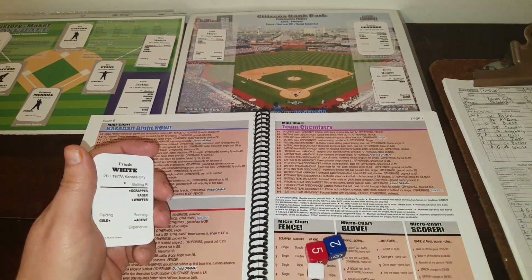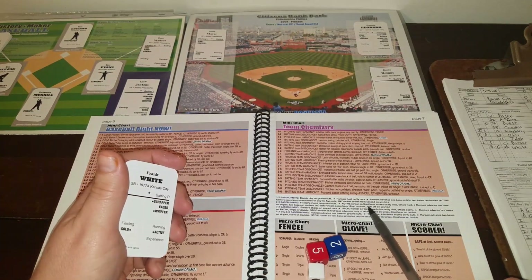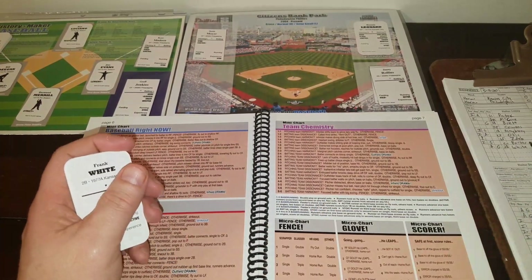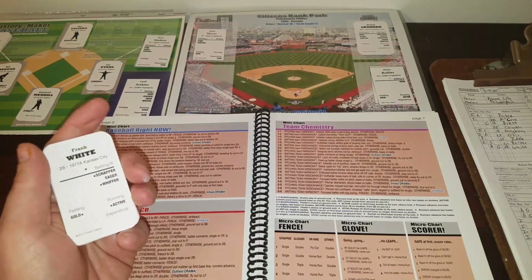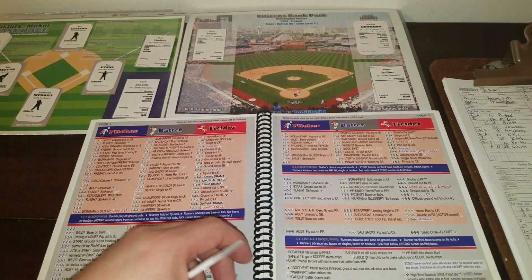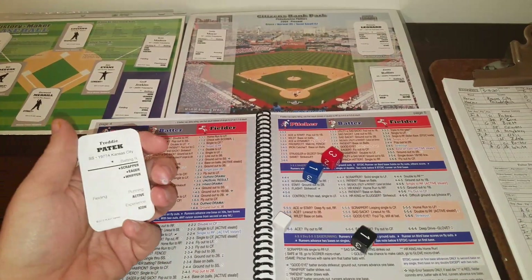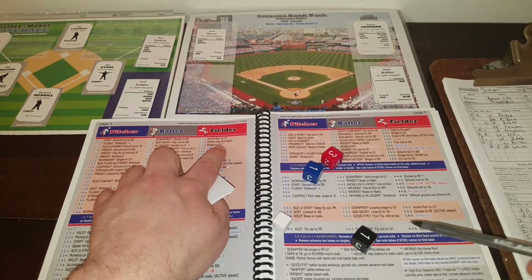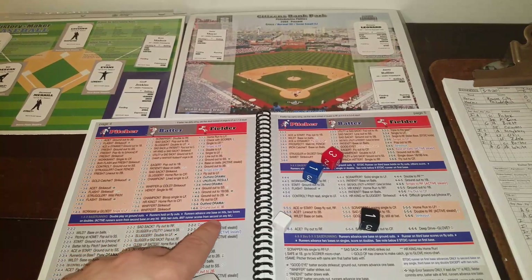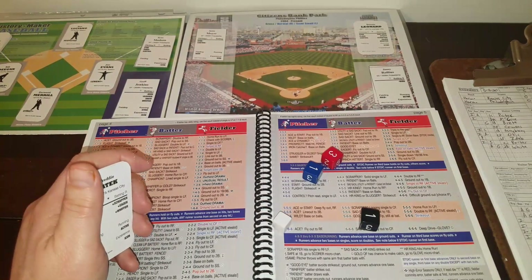Both teams are neutral now on the chemistry chart. Roll 2-5 — pitching team dissonance? No, they're not. So it's a fly out to right. With a lead die of two — active runner on third scores on a fly out, others hold. Amos Otis is semi-active but the decider says he's not active, so he has to hold. One away. Freddy Patek up with bases loaded — 1-1-3 — not ace or dynamic, not a slugger — single to center field. He's neither sad sack nor home run king so it's an RBI single by Patek. Everyone moves up one base. Otis scores, cutting the lead to 3-1. Bases still loaded with one out.